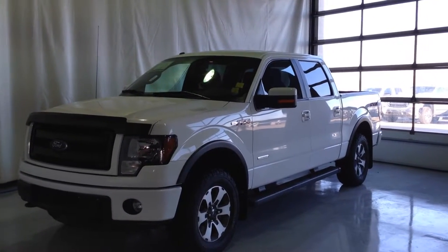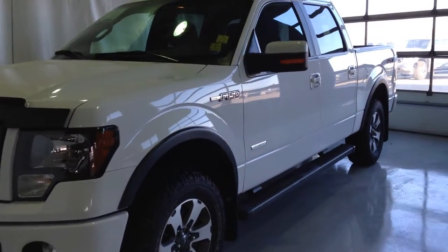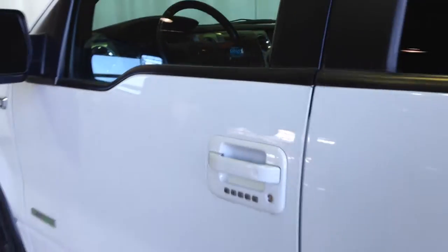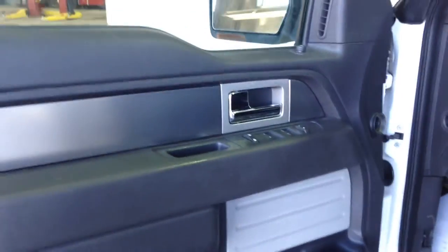Welcome to Craig Dunn GM. We are located just outside of Winnipeg at 2345 Citizens Drive in Portage la Prairie, Manitoba. We're looking at a 2014 Ford F-150 XLT, powered by a 3.5 liter V6 gasoline engine, Airstream metallic paint, charcoal leather interior, 4 door, 6 passenger. This is the FX4 package.